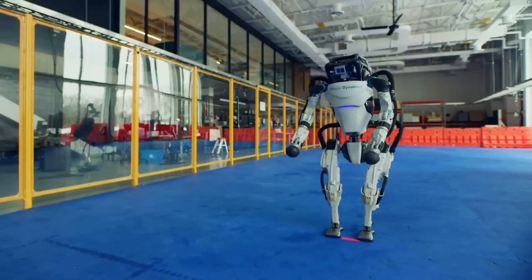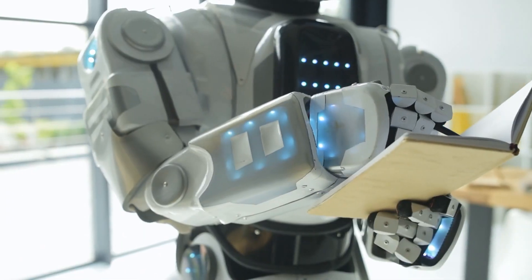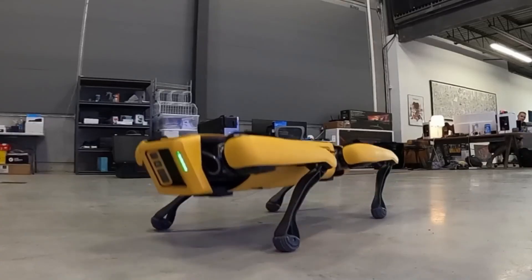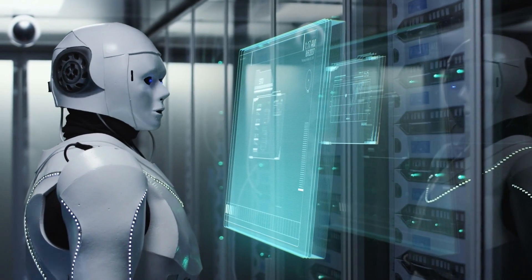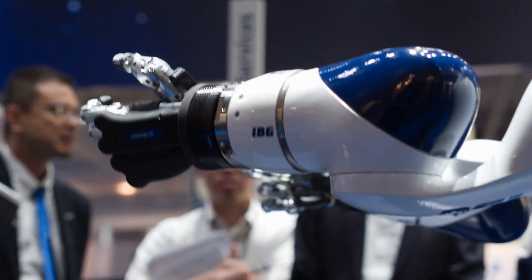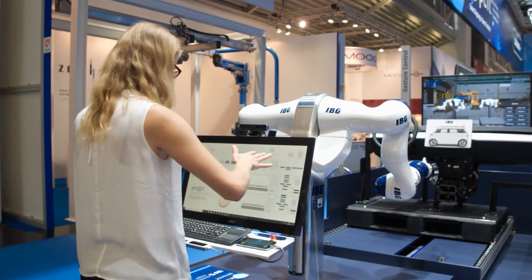The integration of ChatGPT into Spot brings a significant change in how robots can be controlled and interacted with. Spot performs automated tasks every day and collects data as a result of these tasks. However, it is not always easy to report this data, as the configuration files are miles long and can be hard to understand for non-engineers.